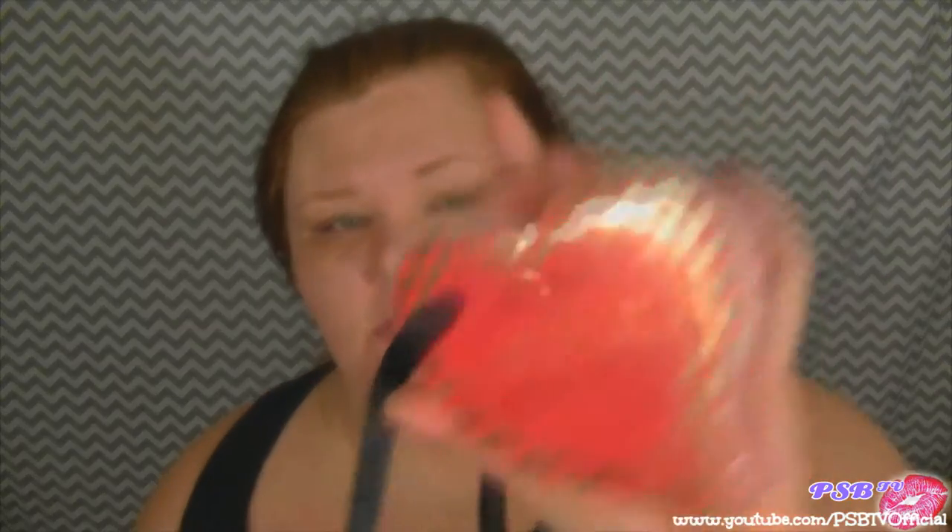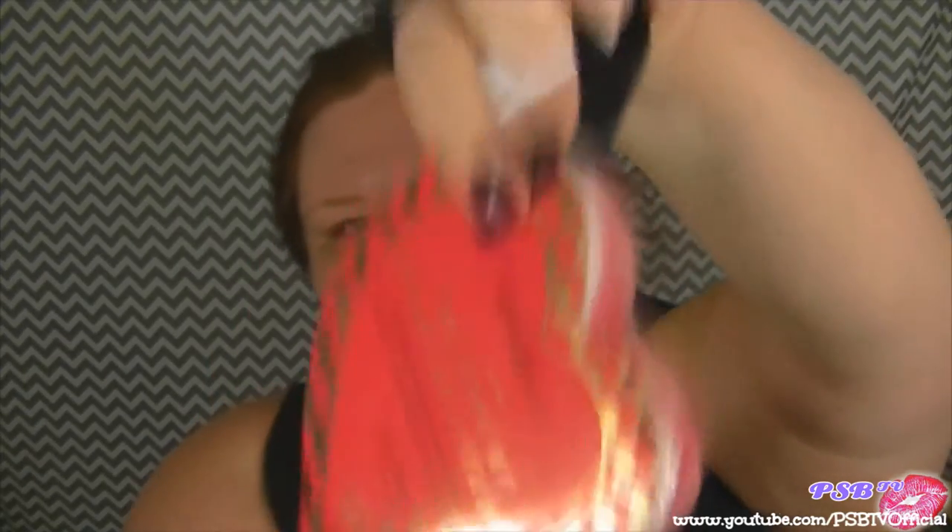The last thing in the box is this Spongella 'You Have My Heart On A String,' full size. This is a heart-shaped body wash infused buffer enriched with hydrating olive oil and a blend of energy and toning extract. This is originally $15. Right now it's a little hard because it's not wet yet, but it is so cute. It has a little button so you can take the packaging off and hang it in your shower.